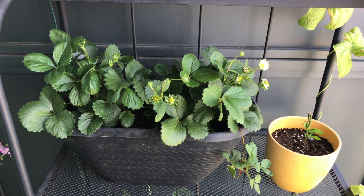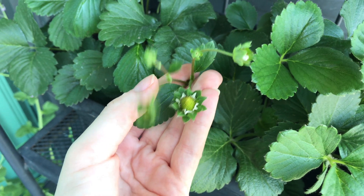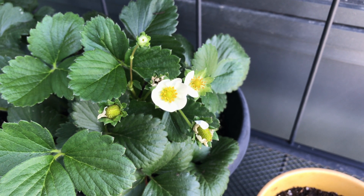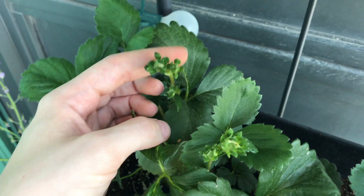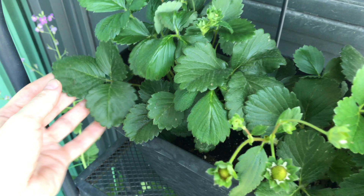Our strawberry plants are looking bushier than ever. Strawberry season is pretty much over now, but our plant is still producing a bit of fruit. It went dormant for a little bit, but it's trying its best to give us a few more berries. Since they are ever-bearing strawberries, I plan to insulate them over the winter so that hopefully they'll come back next year.